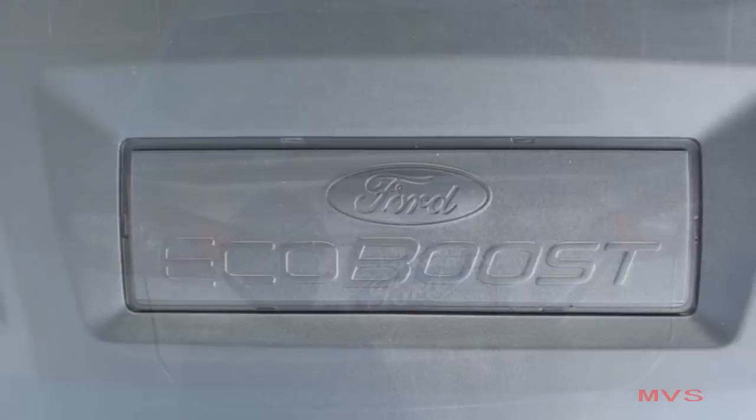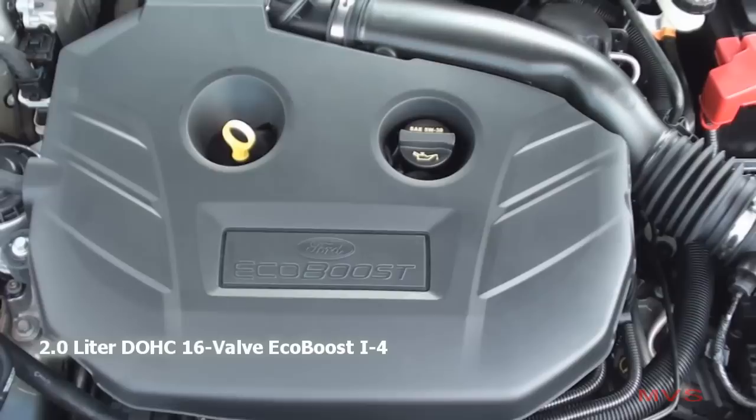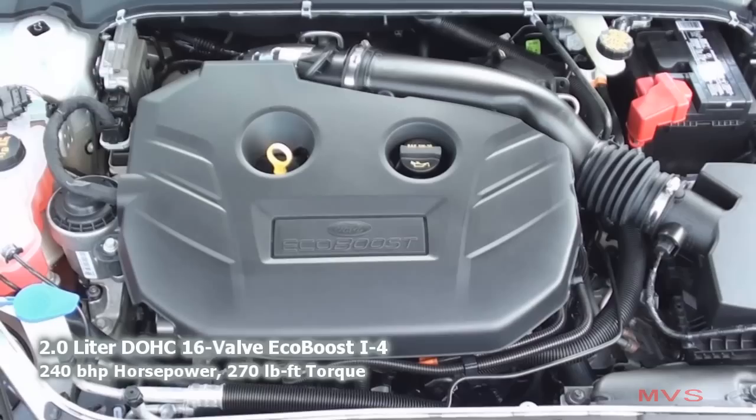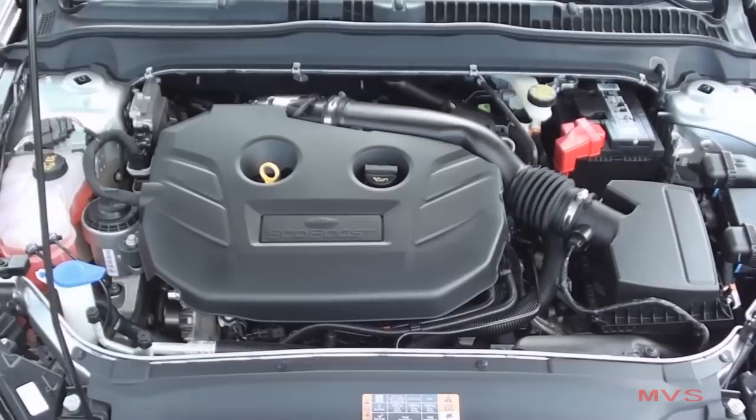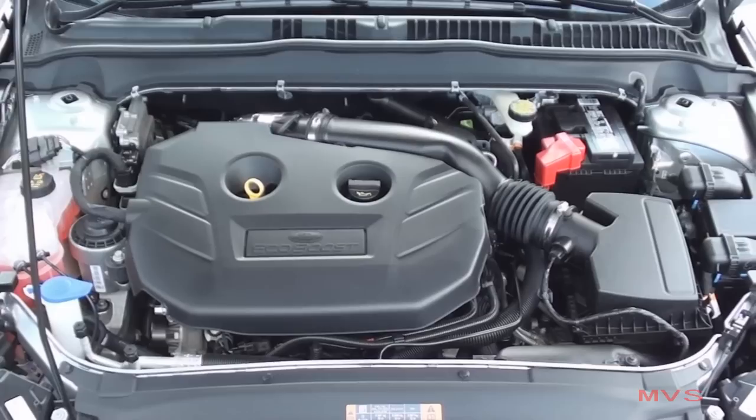Titanium models come equipped with the 2-liter dual-overhead cam, 16-valve turbocharged EcoBoost 4-cylinder, which produces 240 horsepower and 270 pound-feet of torque. EPA estimates are rated at 22 miles per gallon in the city and 31 miles per gallon on the highway with all-wheel drive. All-wheel drive models also carry a 17.5-gallon fuel tank.